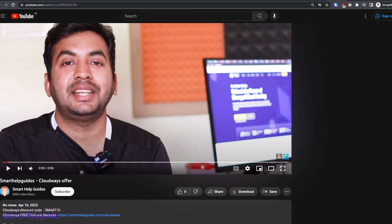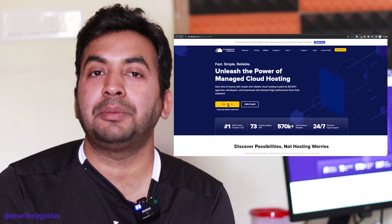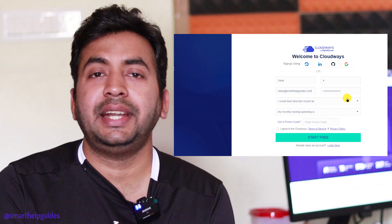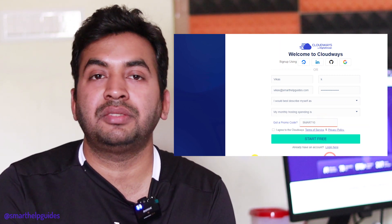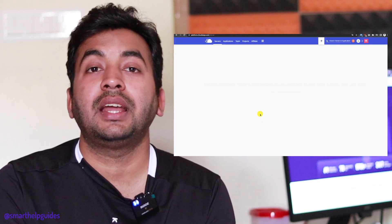Then you can just pick a name for your server, then select the service provider. There are multiple service providers available like DigitalOcean, Vultr, Linode, Google Cloud, and AWS. Then select the server location and click on Launch Server — that's how easy it is to launch your web server with Cloudways.